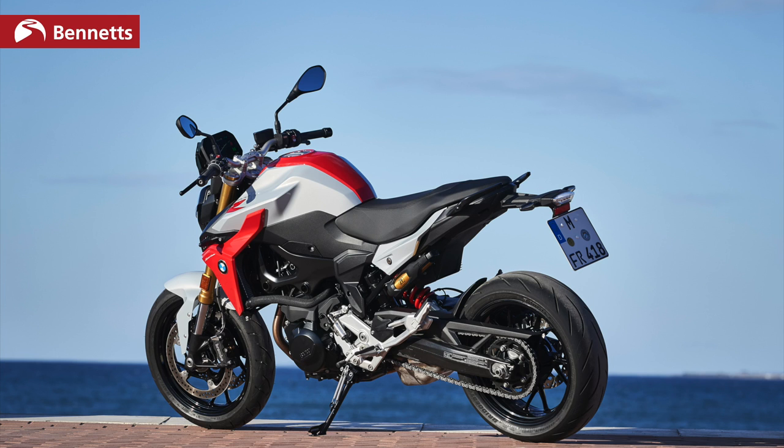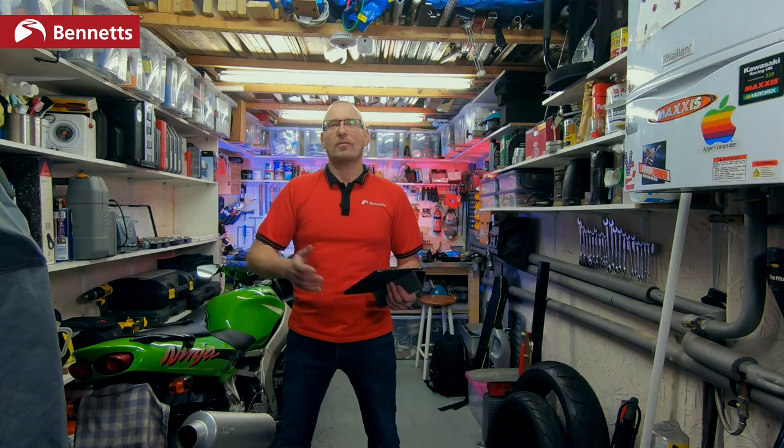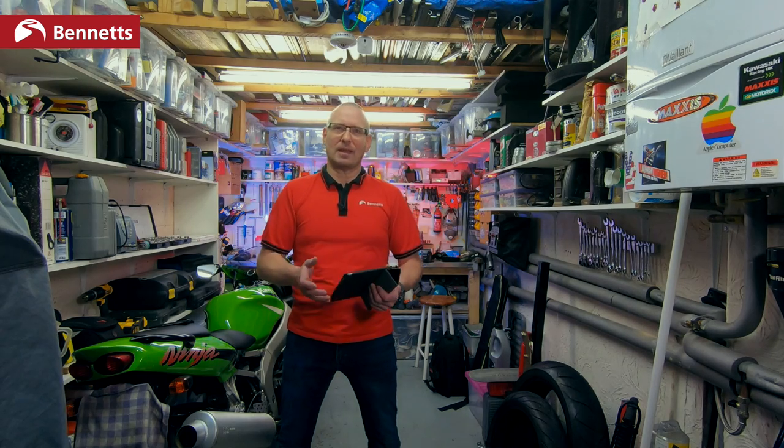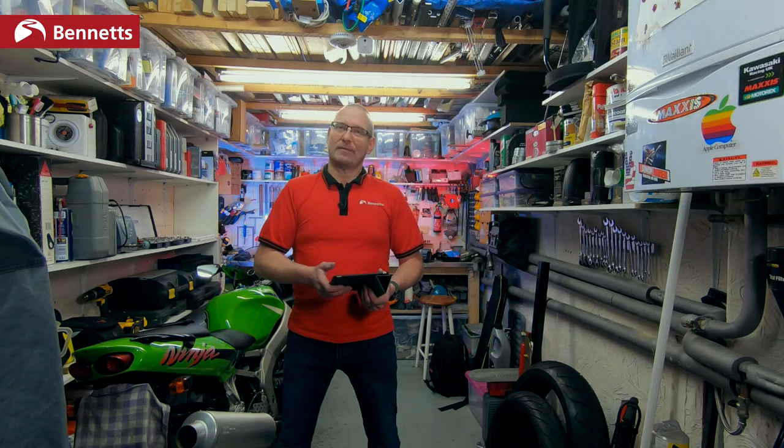On the SE model of the R, semi-active suspension is included. On the TE version of the XR, it's not — you pay £375 more to add it. The R starts at £8,660, compared to the MT-09 at £8,745, which might concern Yamaha. The SE model of the R starts at £9,780 and includes semi-active rear suspension.